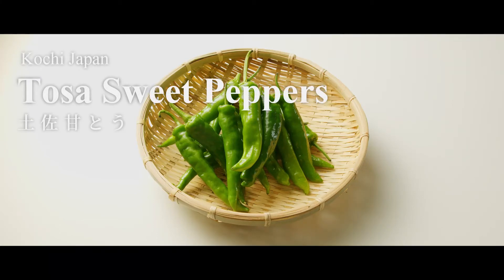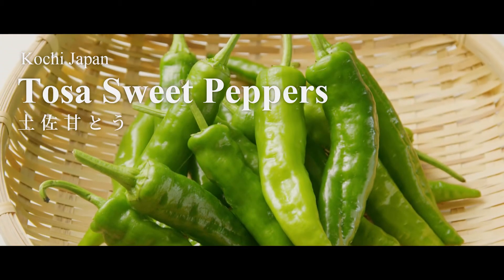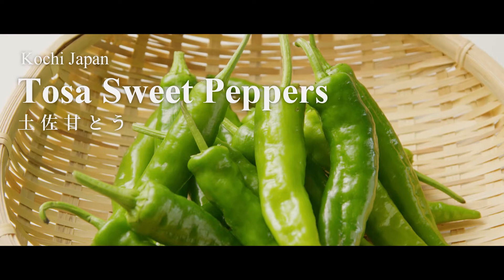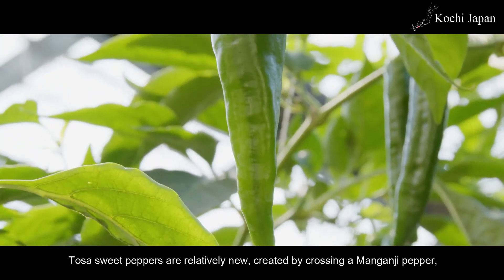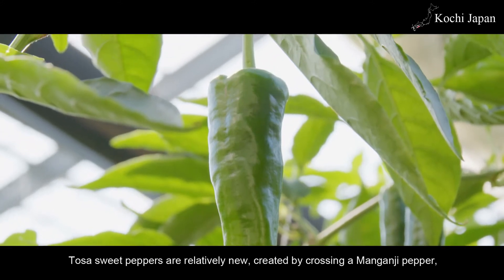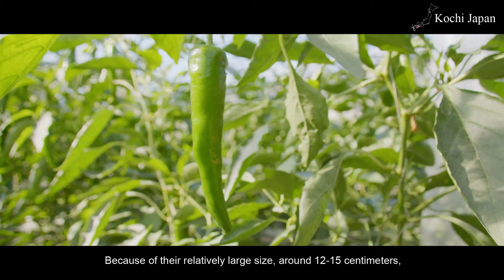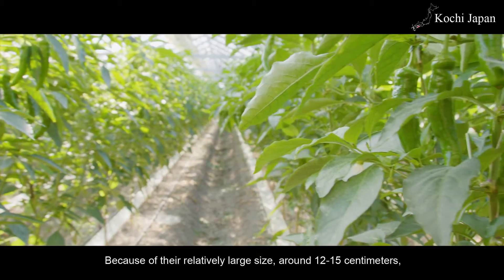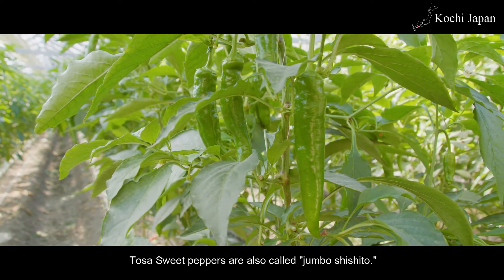Tosa sweet peppers are relatively new, created by crossing a manganji pepper, a variety from Kyoto, with a green bell pepper. Because of their relatively large size, around 12 to 15 centimeters, Tosa sweet peppers are also called jumbo shishito.